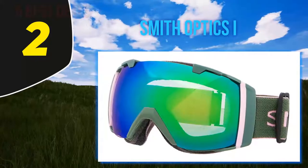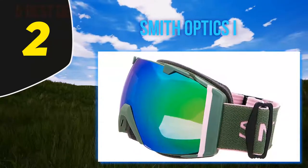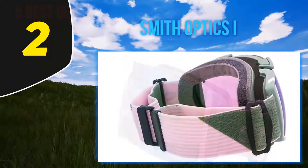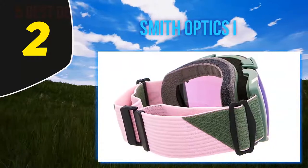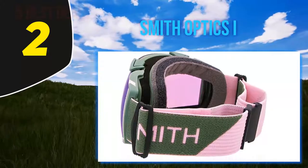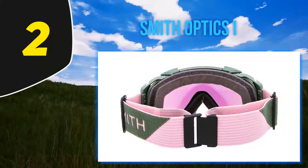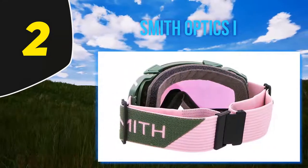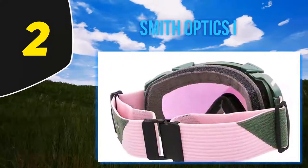Coming in at number 2: the Smith Optics I/O. While it's a few seasons old at this point, the I/O goggle remains my all-time favorite. Smith has earned their name in the skiing world for quality products. Smith ships each I/O with two lenses — one for dark days and one for bright days. These lenses are coated for both image clarity with ChromaPop and fog resistance. Smith has some of the sleekest goggle and strap combinations on the mountain right now. These goggles are OTG compatible, and despite not being the absolute largest on the market, the mid-size frame is plenty large for great peripheral vision but small enough that they're not comically overwhelming.